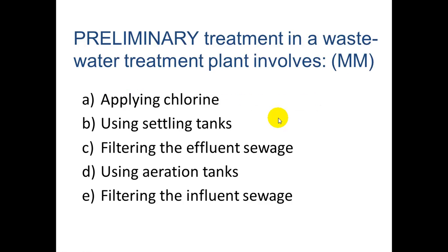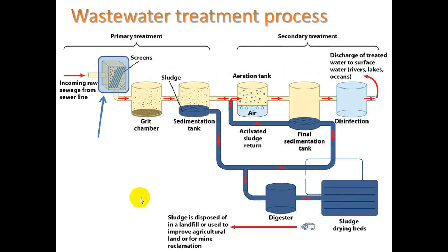Preliminary treatment in a wastewater treatment plant involves filtering the influent sewage — that is correct. Here's that process: you run it through a filter, taking out rags and similar material. Then it goes to the grit chamber where the really gritty stuff — like corn and coffee grinds — is allowed to settle. Then it goes to the sedimentation tank where sludge sinks and scum (grease and fats from the kitchen) floats to the top. That is our preliminary and primary treatment.